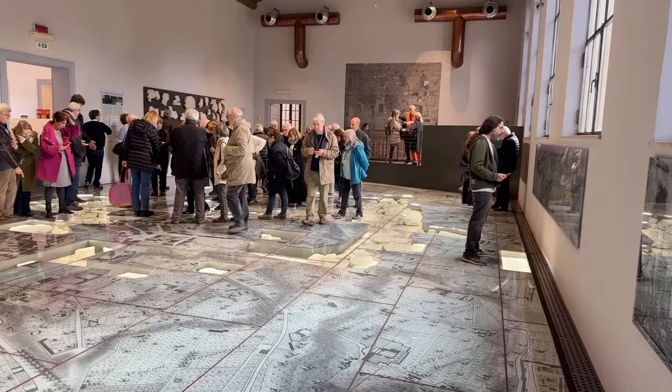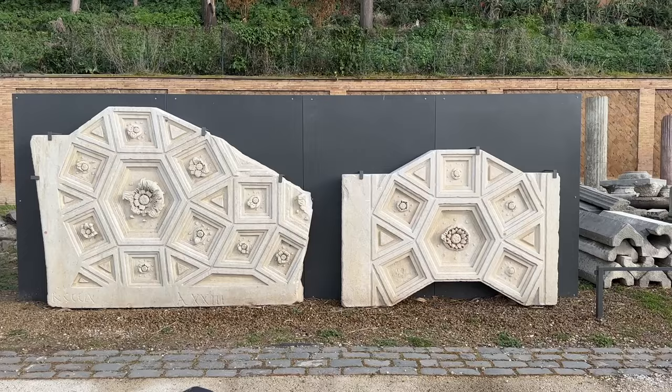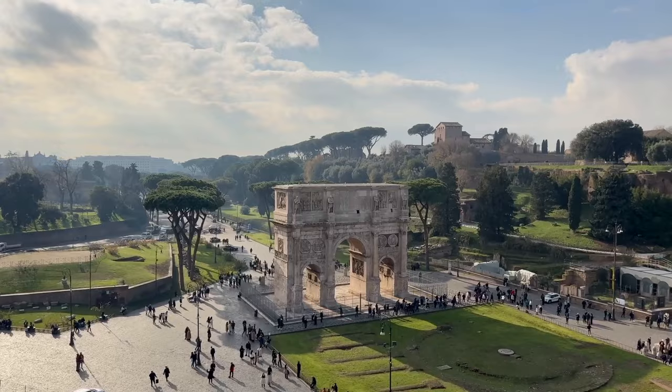The adjacent archaeological park boasts a treasure trove of Roman fragments including architectural elements, funerary monuments, reconstructed Republican-era tombs, and so much more. This site is just a stone's throw from the Arch of Constantine and the entrance to the Palatine Hill on Via di San Gregorio, so it's really easy to include in your visit to ancient Rome.